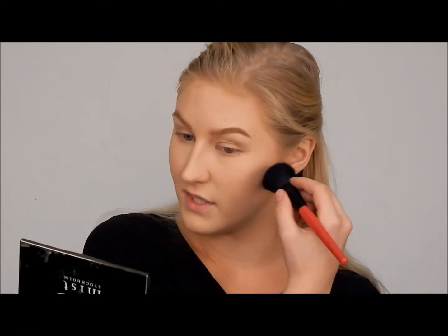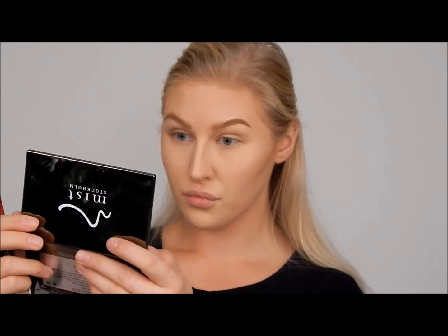All these shades blend so nicely on the skin. Cupid's bow as well. And that is it for the foundation and contouring routine of mine.